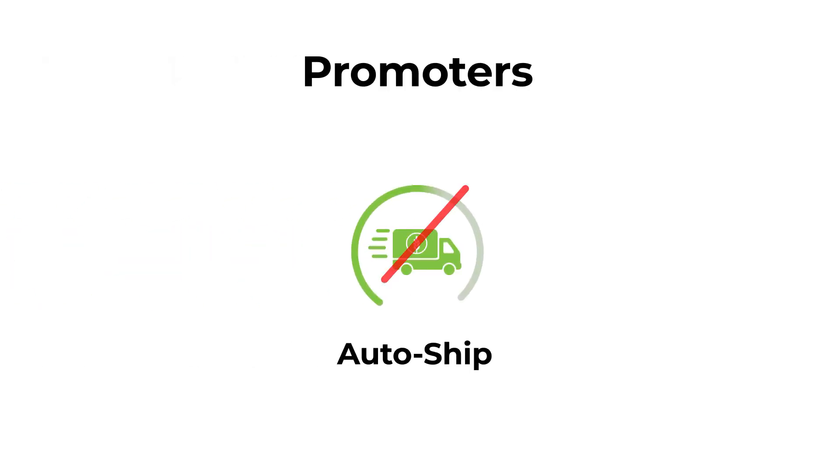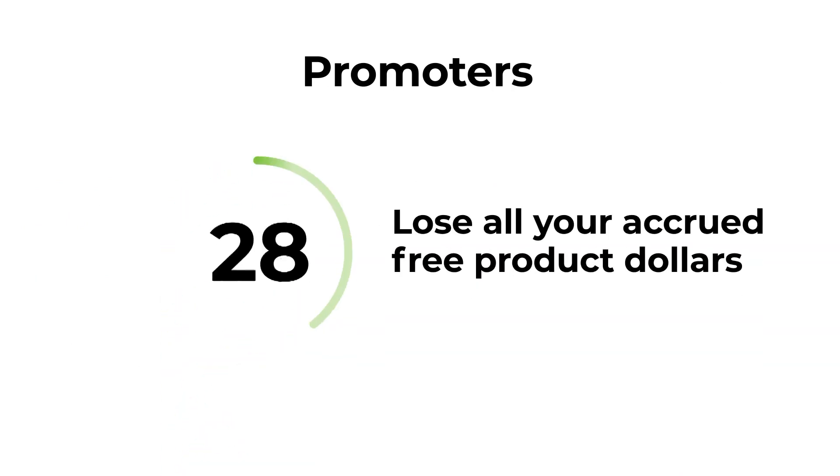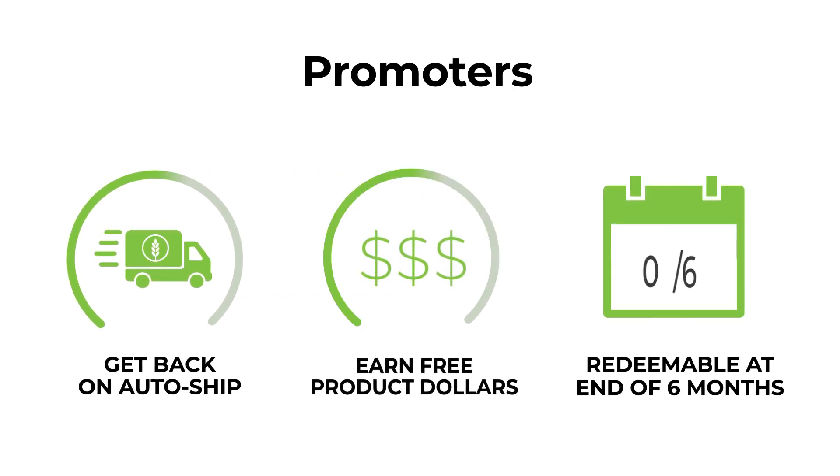If you cancel your auto ship before completing your six months as a promoter, you lose all accrued free product dollars. However, if you get back on auto ship, you can begin accruing free product dollars again that are redeemable at the end of your sixth full month.